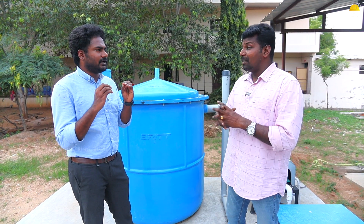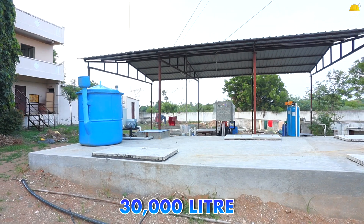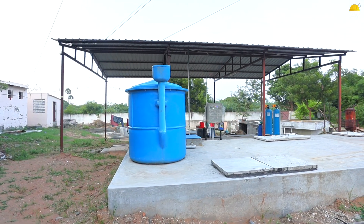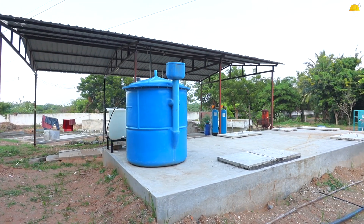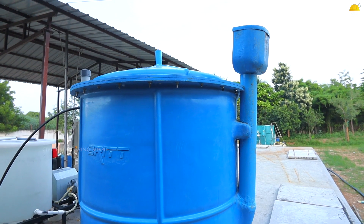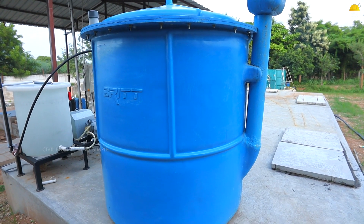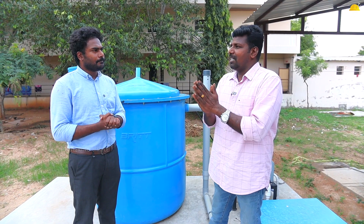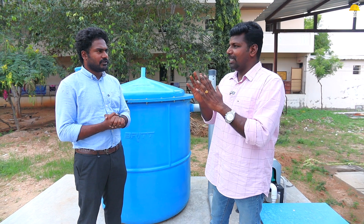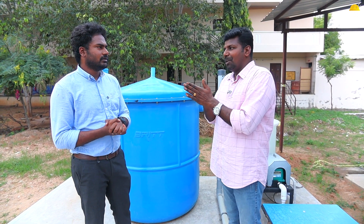This unit treats 30,000 liters. If there are 200 people, we calculate approximately 150 liters of water per person. So we can treat almost 30,000 liters of water. There are various parameters for domestic waste water from hostels — BOD 300, COD 600.